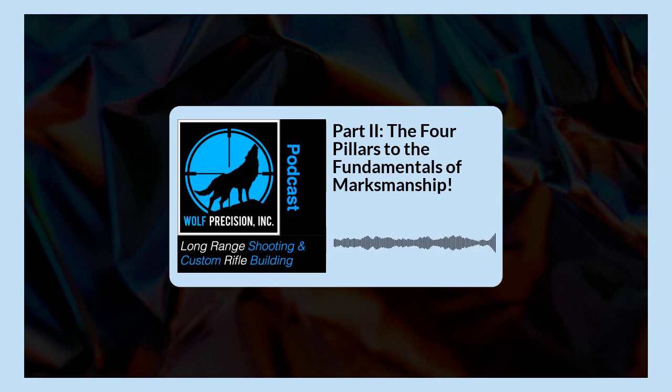I could talk about this subject for at least six to eight hours. At the shooting school, we spend hours upon hours going over these in great detail. This is a podcast, so I try to keep it around 30 minutes. We'll talk about these subjects in more advanced individual episodes later, but let's get to the point. Preparing to take the shot — there are a couple of key things you must do for the second pillar.